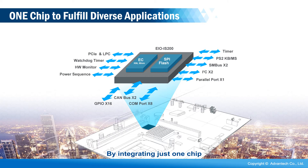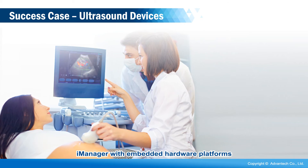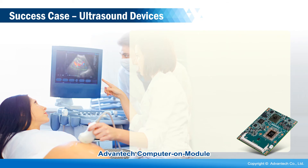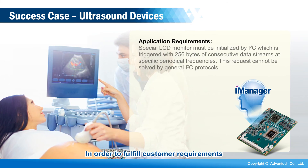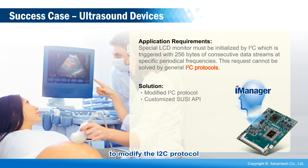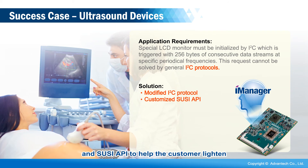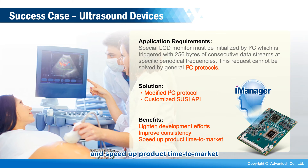By integrating just one chip, a diverse range of applications can be fulfilled. There are many successful cases of integrating iManager with embedded hardware platforms. For example, Advantech Computer On Module is the computing platform for an ultrasound device case. In order to fulfill customer requirements for specific I2C protocols, we provided a customized iManager to modify the I2C protocol and SUSI API to help the customer lighten their development effort, improve consistency, and speed up product time to market.